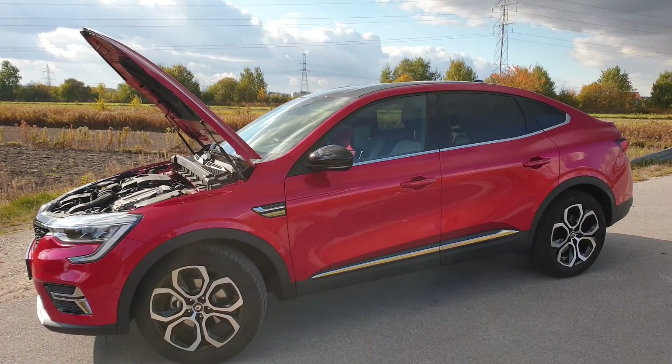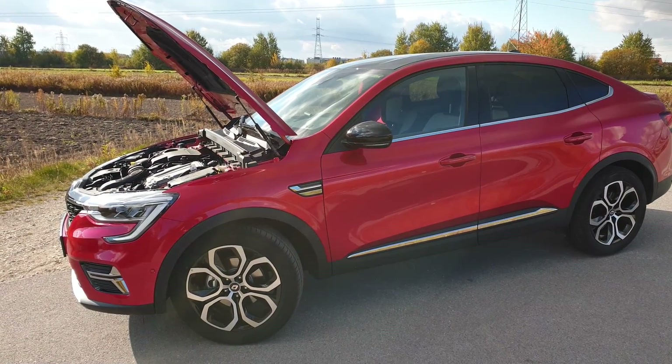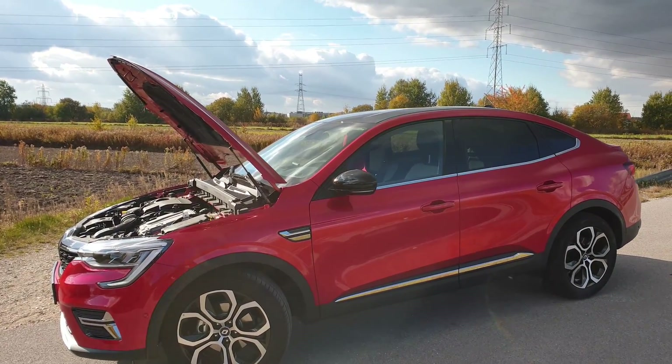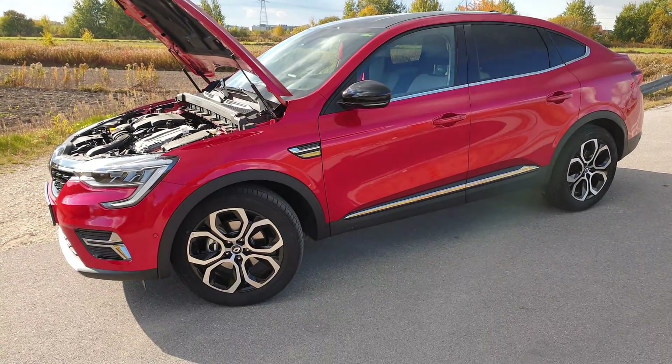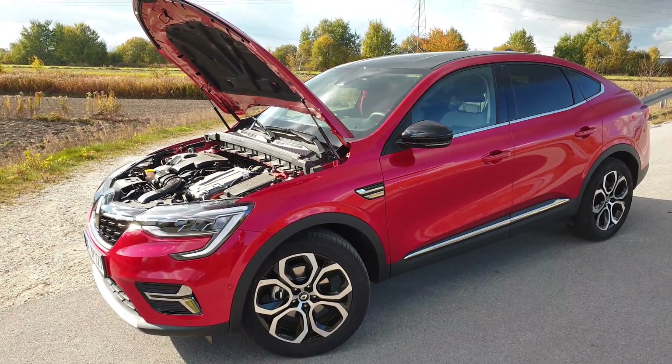Cześć, witajcie. Zapraszam Was na test Renault Arcana. O ten model Renówki od dawna prosiliście i w końcu udało mi się z działem prasowym Renault Polska umówić termin testu. Jest mi bardzo miło i zapraszam Was na dzisiejszą prezentację auta oraz wrażenia z jazdy.